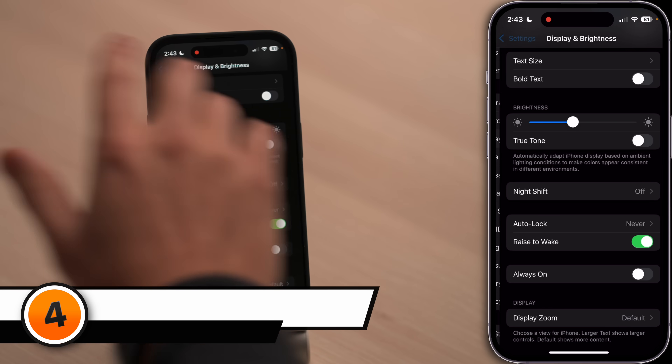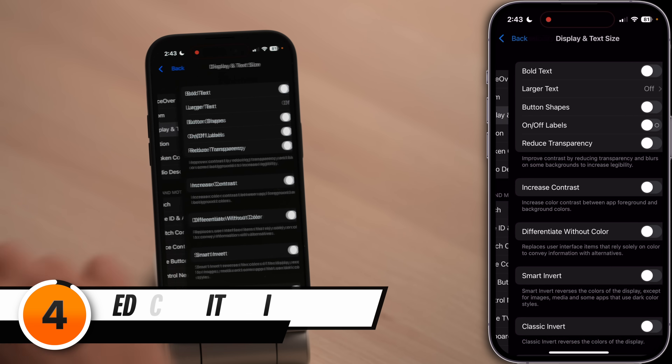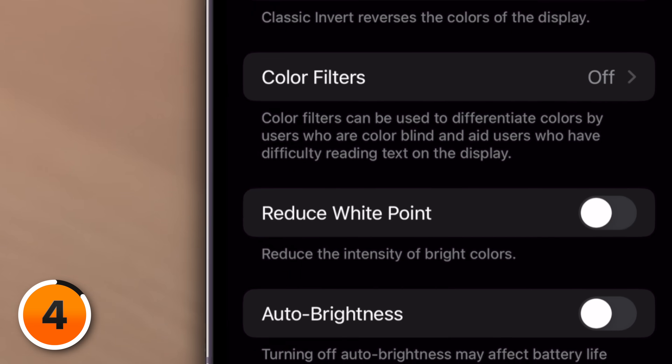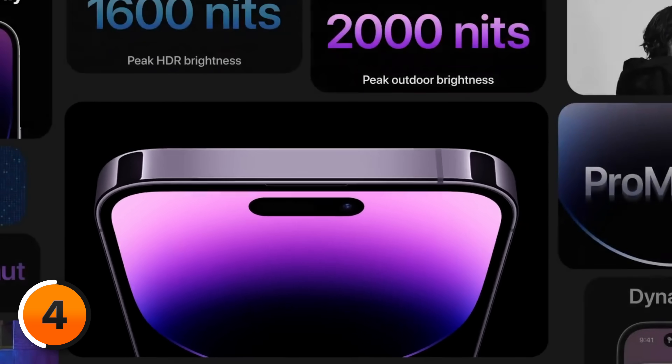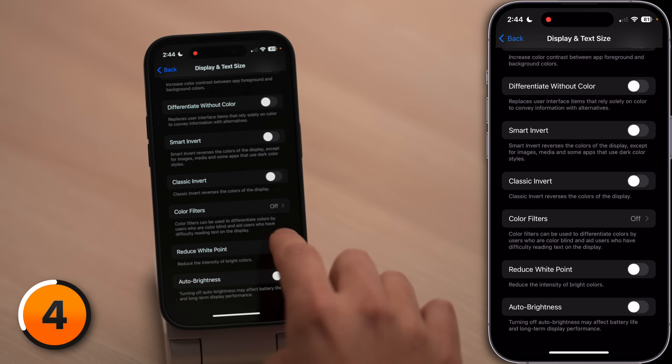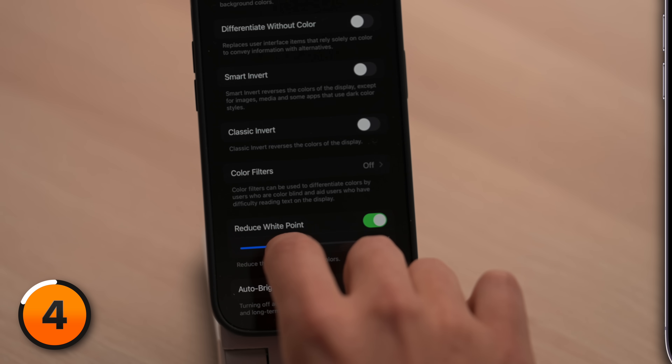There are some more display settings in a different section of the settings app. Let's tap back to settings, tap accessibility, then tap display and text size and scroll all the way down. First, let's talk about reduced white point — that setting reduces the intensity of bright colors on your iPhone. Think of this as recalibrating the brightness slider; every setting is just a little bit dimmer than before. It's especially important for iPhone 14 Pro and Pro Max owners with your 2000-nit brightness display. Tap the switch next to reduce white point to turn it on. You can drag the slider to the right to make the display darker or to the left to make it lighter.